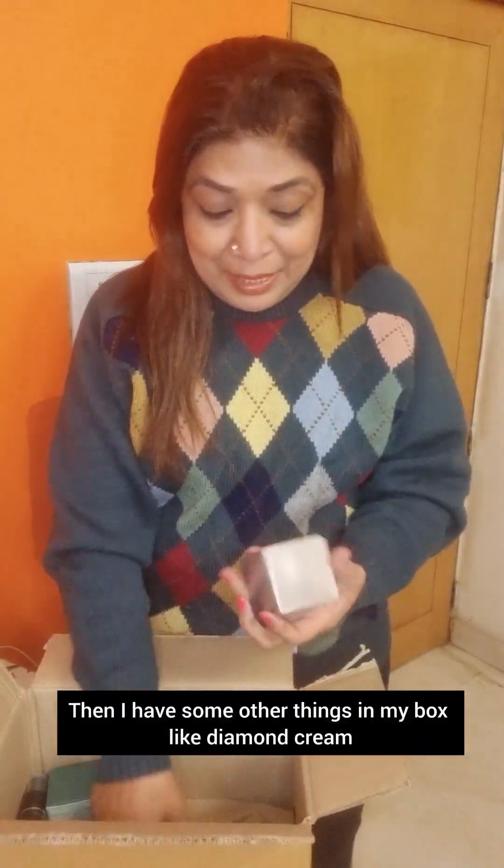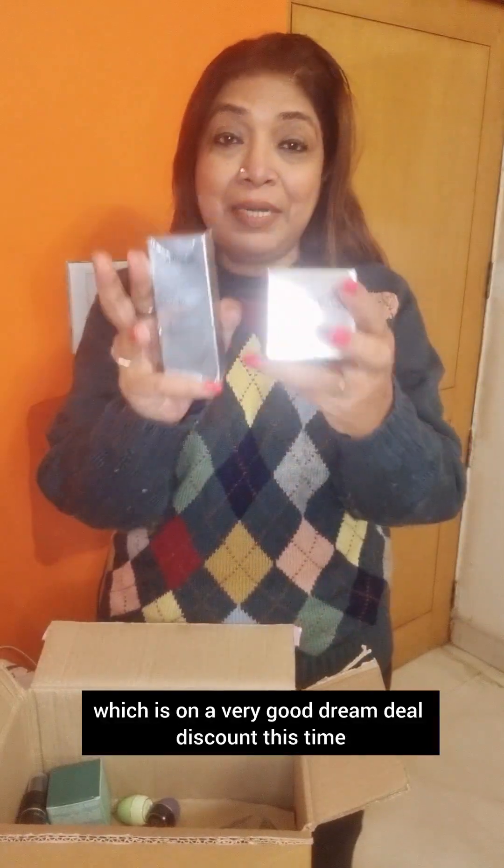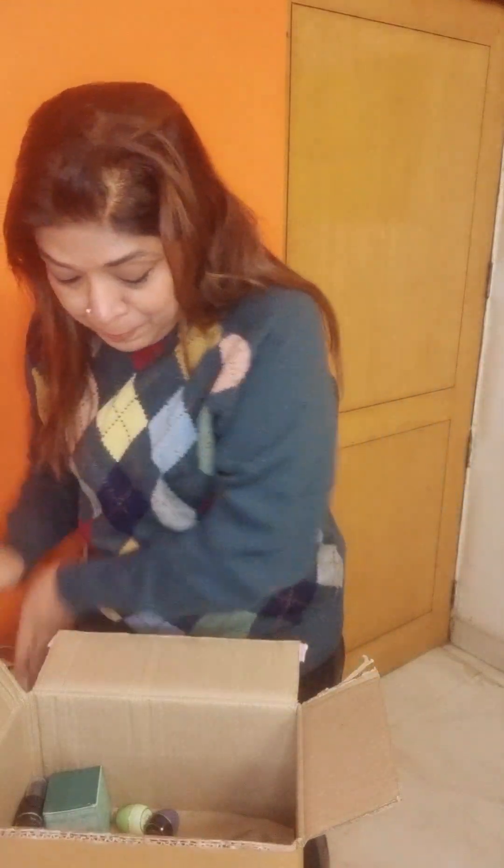In my box there are some other things, like Diamond Cream. This is a very good Dream Deal discount — Cream and Serum. For those of you who have multiple signs of aging or pigmentation on the skin, I have customers for this. This Serum is a Night Essence — it's very, very good, and there's 1000 rupees off.